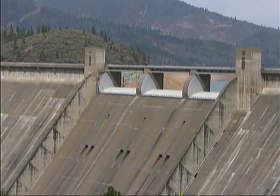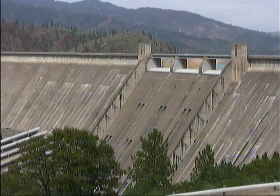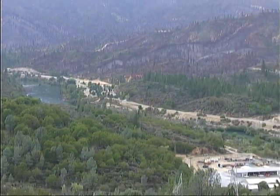Shasta Dam, which helps create the lakes, is a tourist attraction in its own right, with guided tours and films chronicling the construction of the dam and water control issues in the state of California.